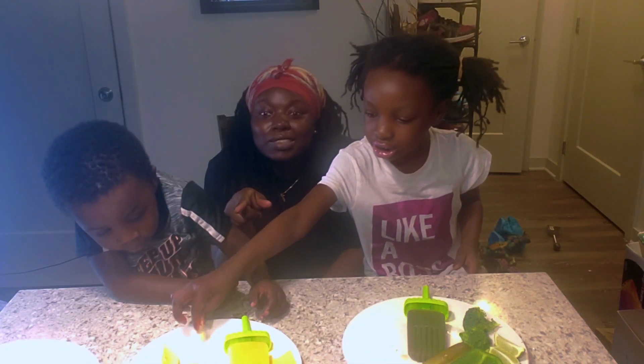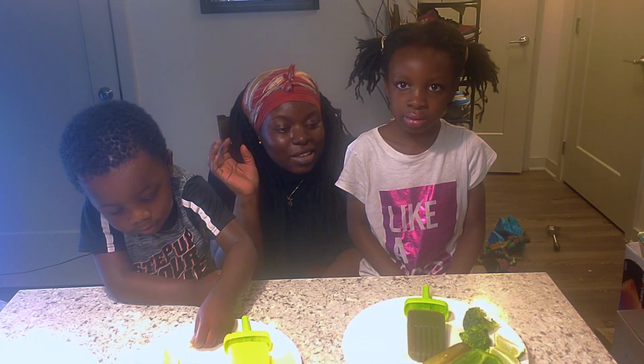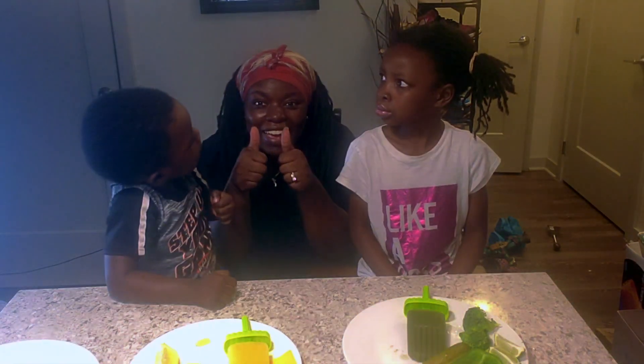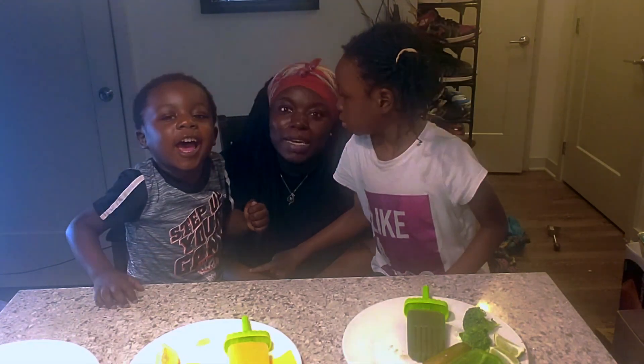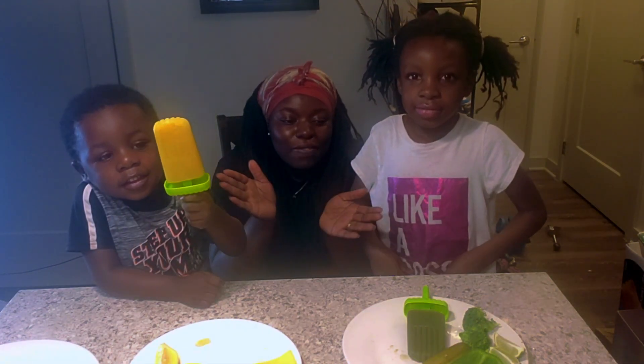We're stuck at home, so we had to deal with what we have at home already. And it looks like most of the stuff is healthy food, so that's a good thing. I like healthy food — you like healthy food? Yeah, me too!